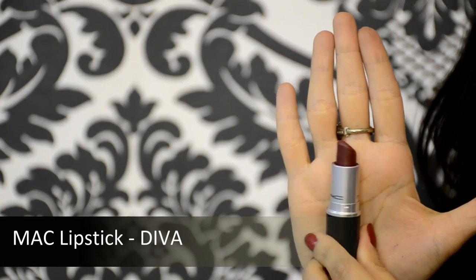For my lips I'm using an Oriflame lip pencil called Smoke Red — I'm lining my lips and also filling them in so the color stays in place. Now applying a beautiful shade from MAC called Diva — this is actress Rekha's go-to shade.